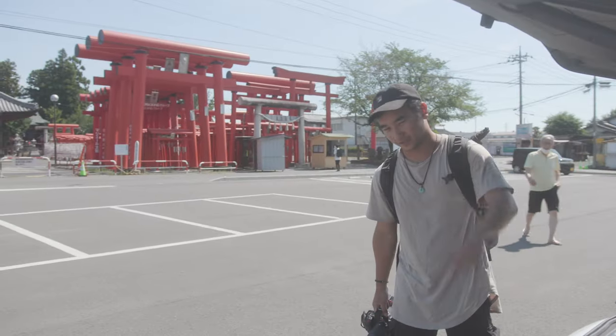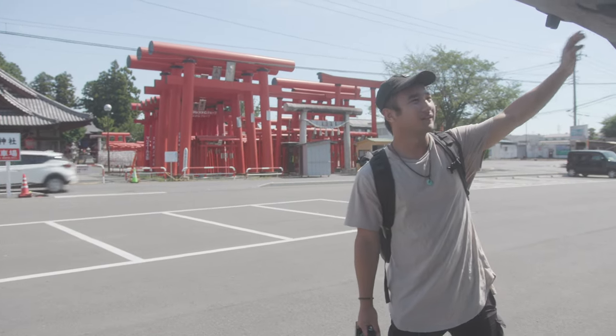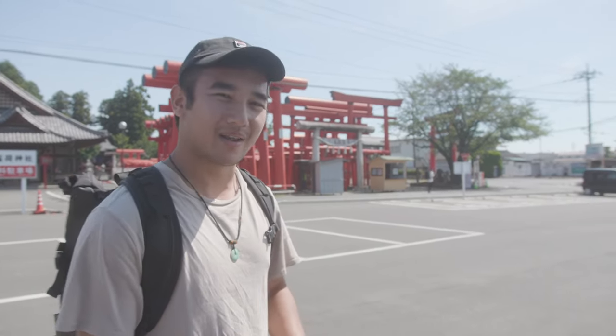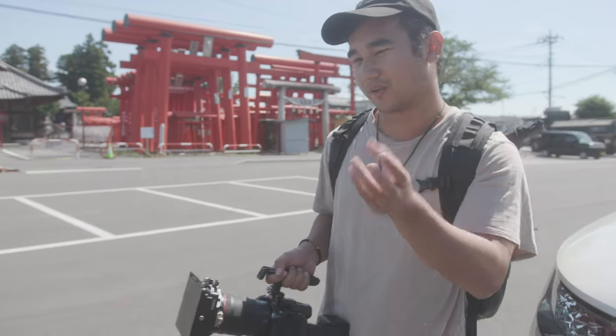We just made it to our first location for day two — I think it's something Inari Shrine. We'll shoot some nice cinematic content here. It's basically two lines of shrines just layered one after another — very cool for shots. I might try to put the camera on a gimbal and do a 360 vortex, but we'll see.